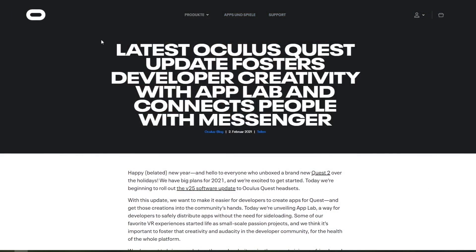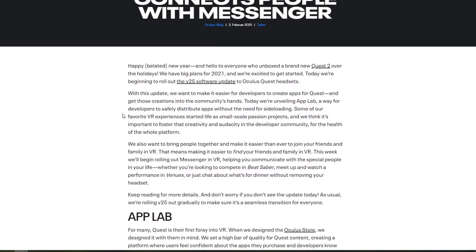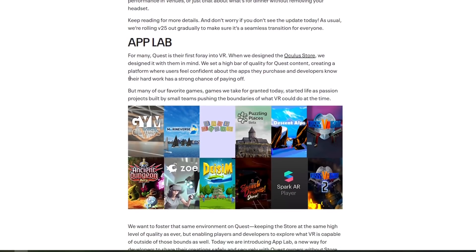Version 25 of the Oculus Quest software is out and according to Facebook, the latest update fosters developer creativity by including the Oculus App Lab. What is the Oculus App Lab? It makes it easier for developers to publish their content on the Quest platform. Before, every single game and app had to go through a curation process and Oculus decided which games were good enough to get into the store and which were not.